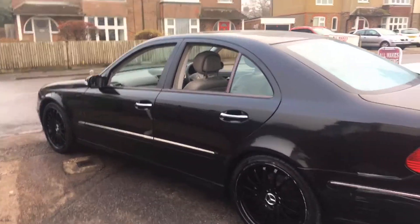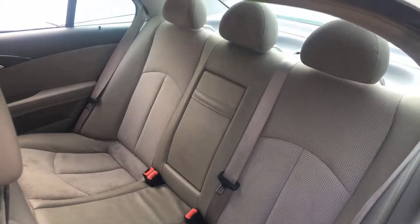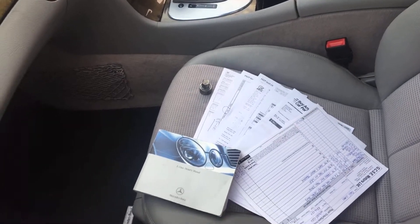A great condition car. There's the service history, locking wheel nuts and the handbook.